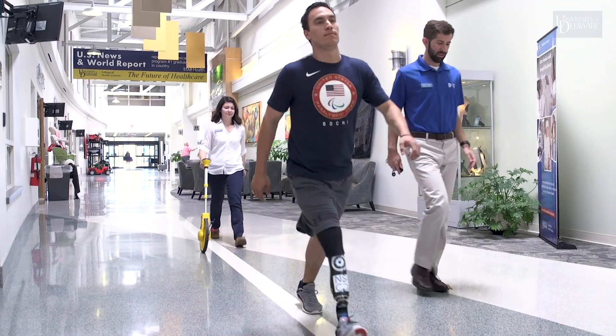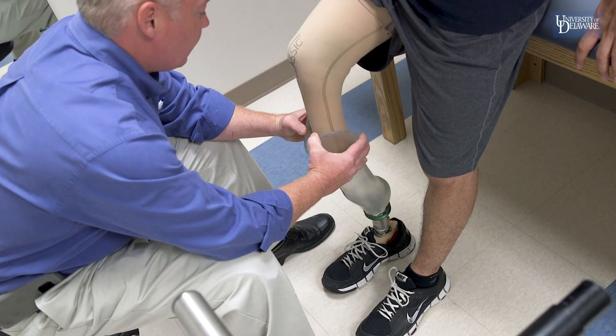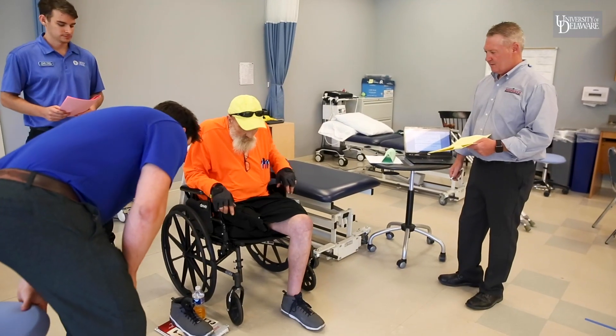The amputee clinic has also served as a hands-on training ground for many prosthetic students, as well as physical therapy students. It's a research study done by Dr. Meg Scions with some of the physical therapists, so we get the opportunity to interact with these individuals. Most people come here because they need a new prosthetic, because their old one either isn't fitting right, or it's just time that they need a new one.